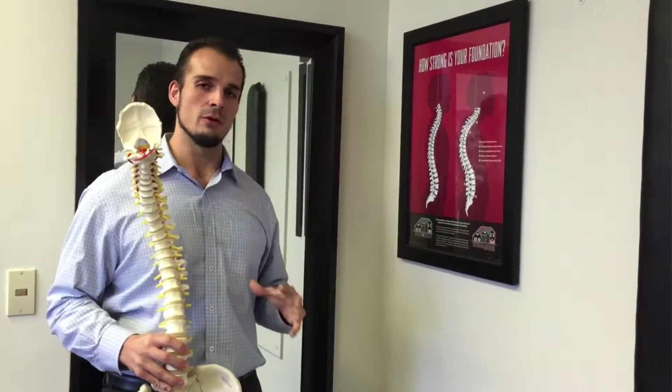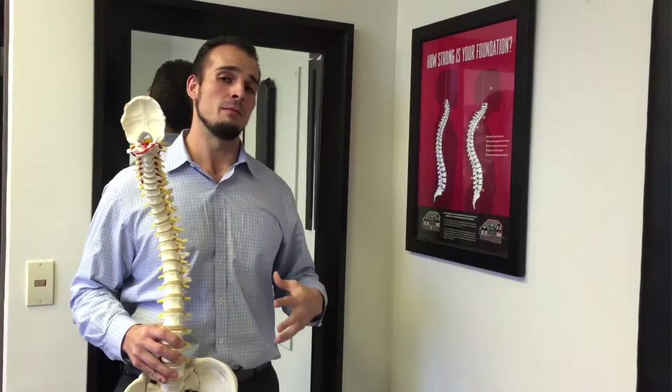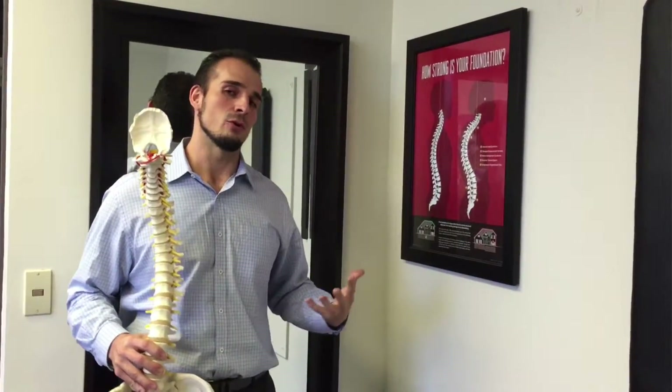The person who figured out Advanced Biostructural Correction actually discovered the reason why bodies slump forward. Because he centered his technique and approach around that, we're able to make bold claims like being able to consistently and predictably fix everything that walks in our door that's structurally related.